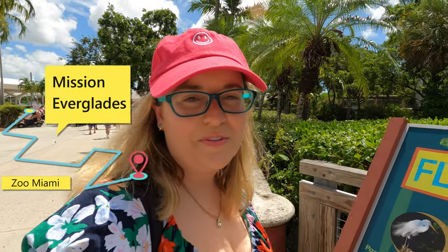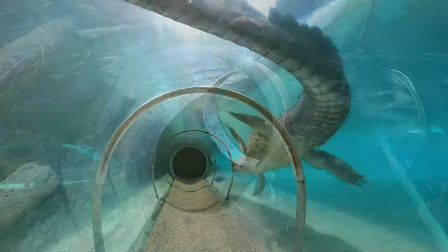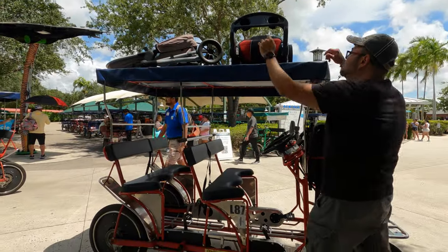The first exhibit we're going to do is Mission Everglades, and I'm so excited because they have this slide tunnel thing that goes underneath the crocodile exhibit — you can see the crocodiles up above you. It is a hot day and it looks like we're going to rent one of these safari cycles because it's super hot and the zoo is really big. Let's see how that goes with our little one.